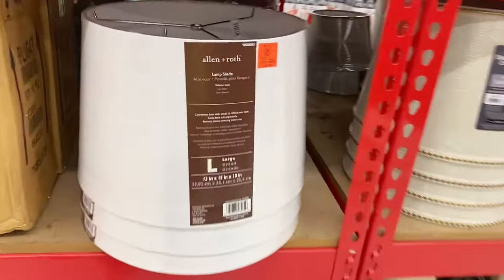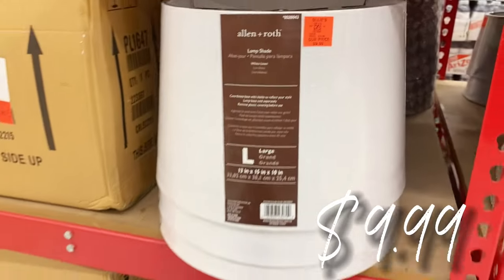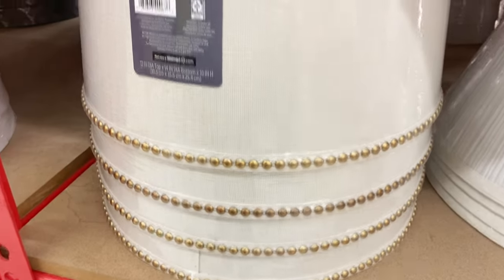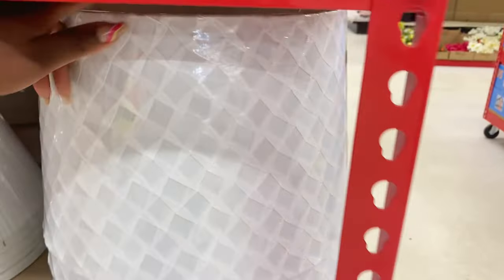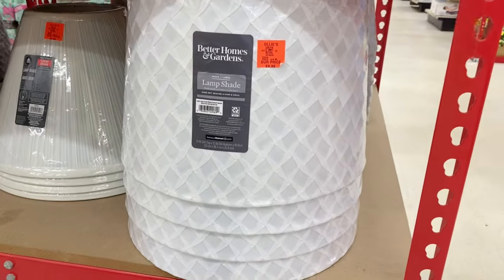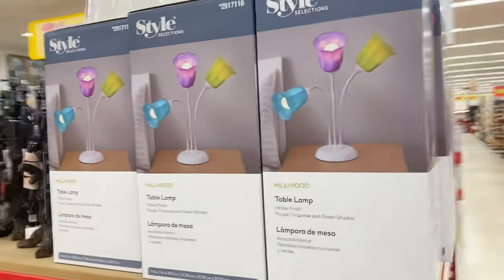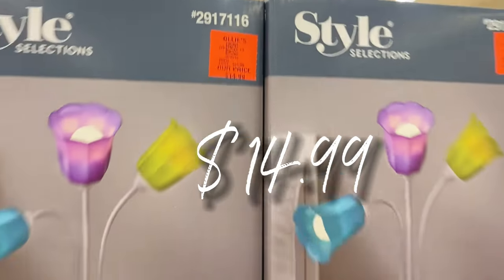Look at these nice lampshades — a new lampshade buyout, Allen and Roth. This is a nice light linen color, the large size, $9.99. Better Homes and Gardens shades right here, $9.99 — I love the nail head on them, that is beautiful. Down here there's another one with a great texture, also Better Homes and Gardens, large size, $9.99. They even have some table lamps up here, nice and space-saving, $14.99 for those.